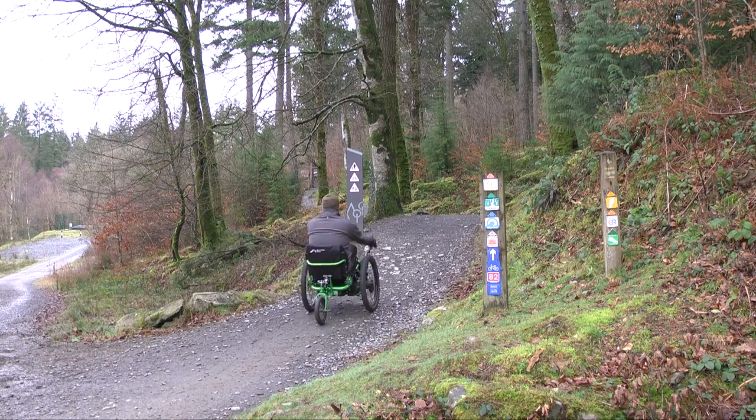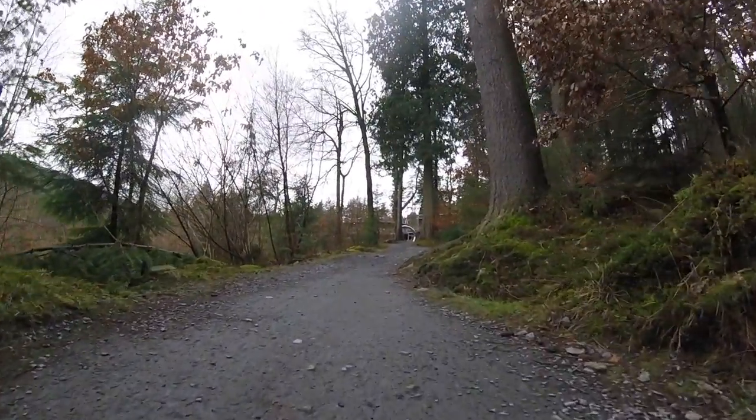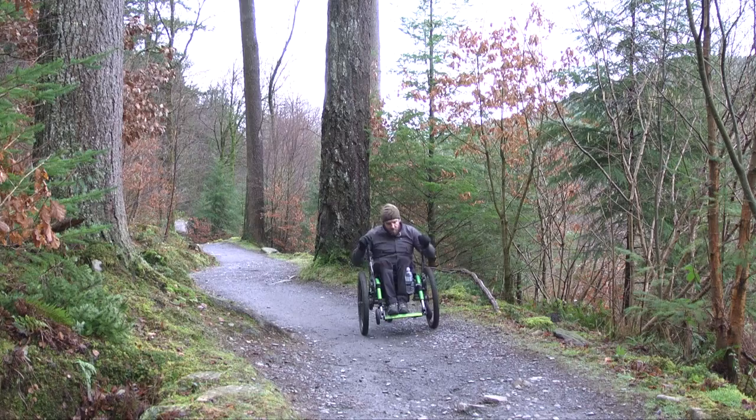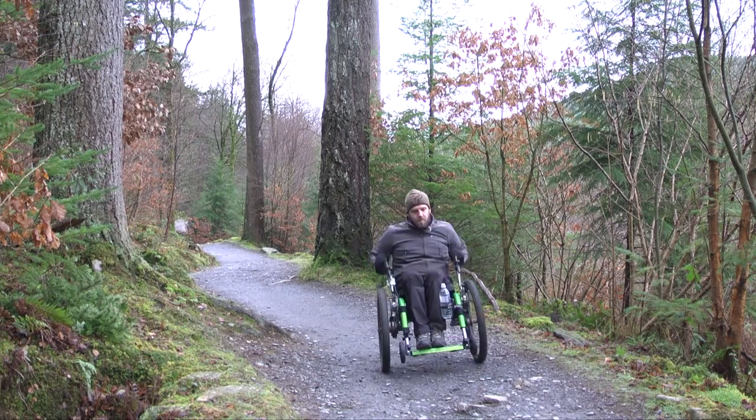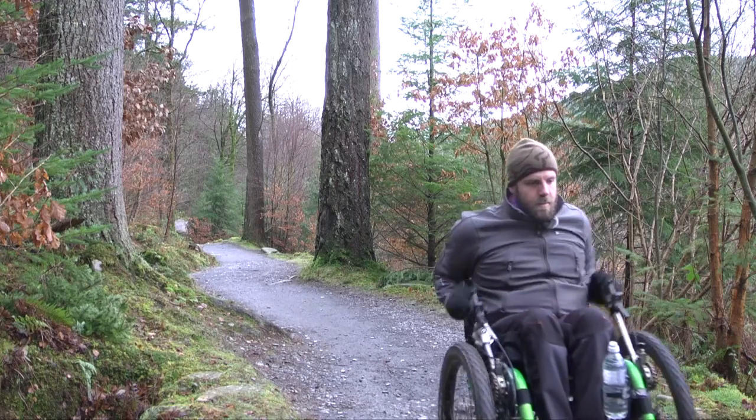After a short distance you'll see the yellow trail branching off to the right hand side and you'll start to catch your first glimpses of the visitor centre through the trees. Please be aware that whilst this last section is very short, it is of shared use and you may come across mountain bikers coming in the opposite direction.